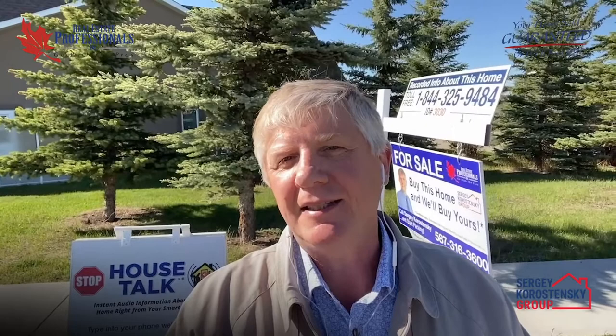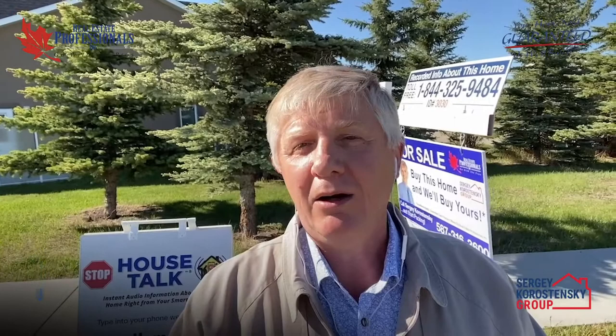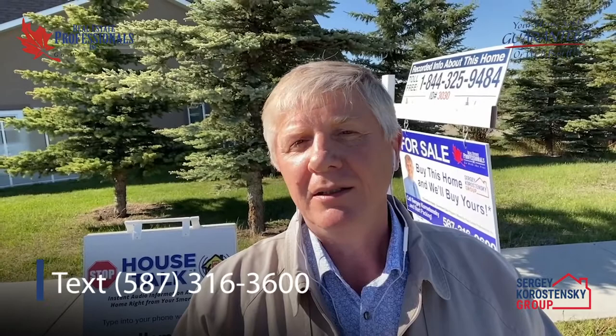And remember, when you buy this awesome home, we will buy your current home for cash at a price that's acceptable to you. Please call me today for information about our trade-up program at 587-316-3600, or visit our website at www.guaranteedsale.info to find out how our trade-up program works. You can also text or call me at 587-316-3600 and start packing.